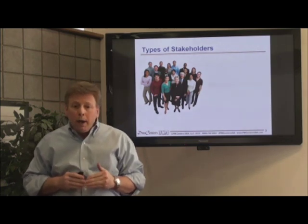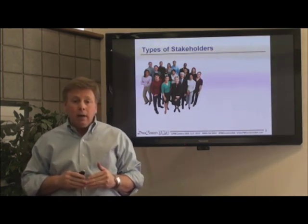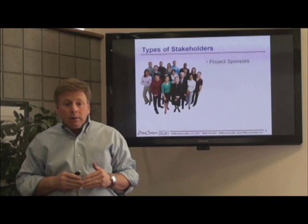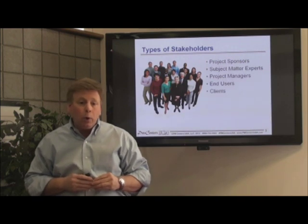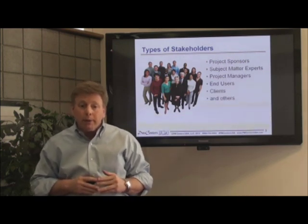The types of stakeholders who make good candidates for this technique are project sponsors, subject matter experts, project managers, and in fact, this technique works well with anyone who has insight into high-level requirements.